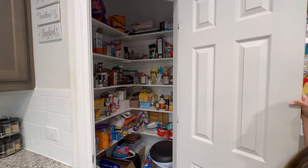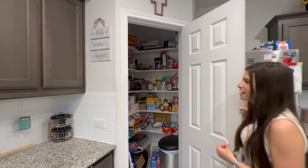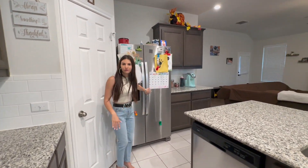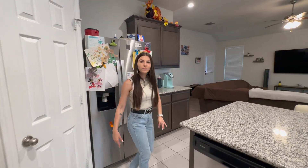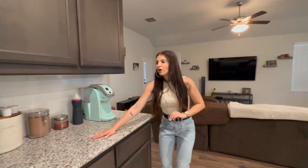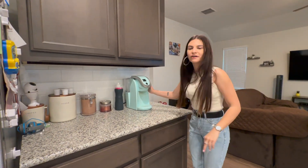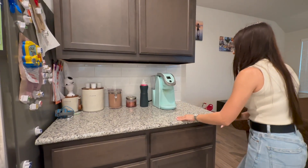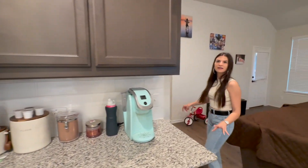You've got a big walk-in pantry — you can store so much in here, this is phenomenal! Also, the fridge is staying with the sale of the home, so you don't have to worry about purchasing one. And then you have this little coffee area — the Keurig doesn't stay, but it's beautiful and amazing inspiration for the next homeowners.